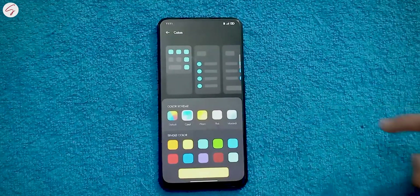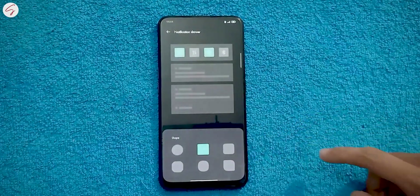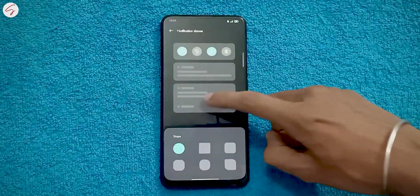Then we have the Color option — changing the color scheme of your UI gives a nice personalized touch. Finally, there's a notification drawer option that lets you change the shape of the notification drawer icon if you want. I'm really enjoying these customization options.